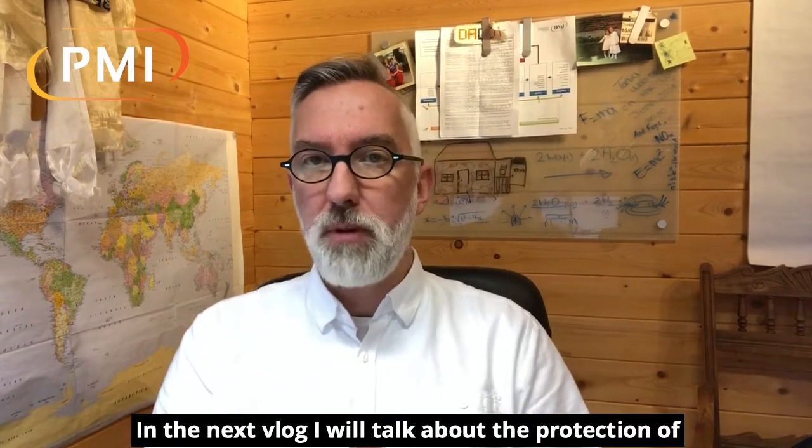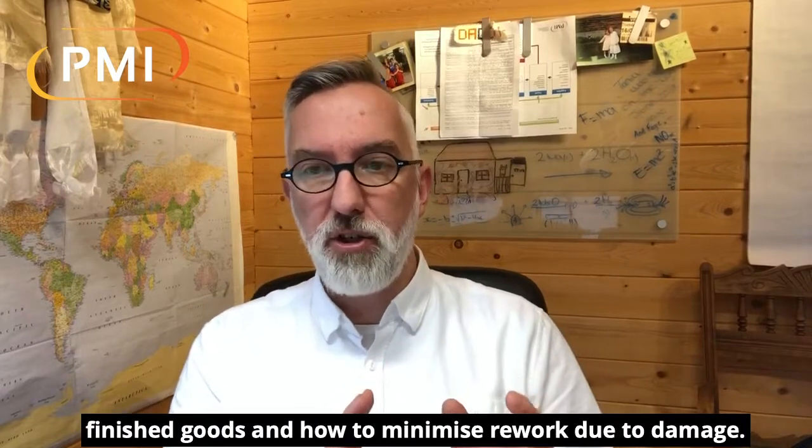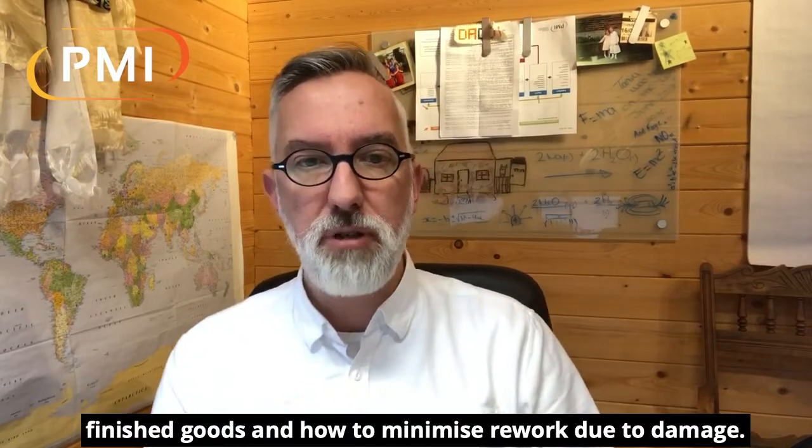In the second vlog, I will talk about production of finished goods and how to minimize rework due to damage. See you then.